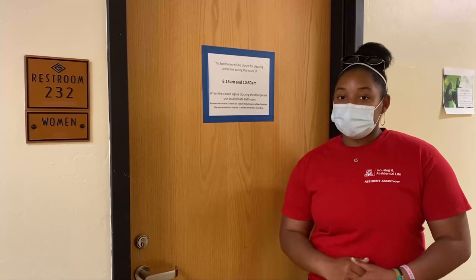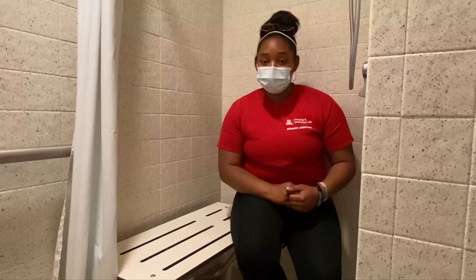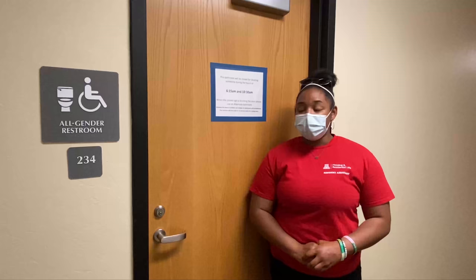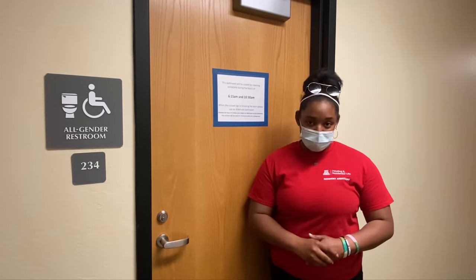Here is what a shared bathroom provides at VDP. Each VDP bathroom has at least one ADA accessible shower. Some of our restrooms are all-gender, available for any resident to use.